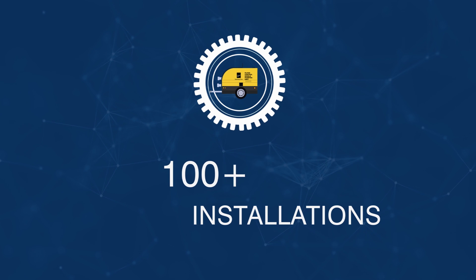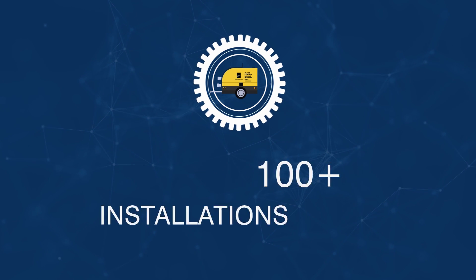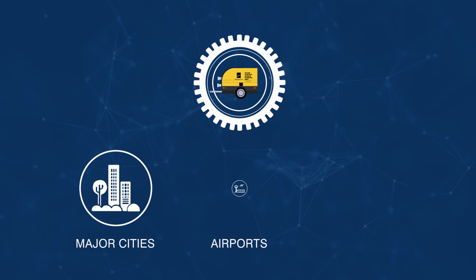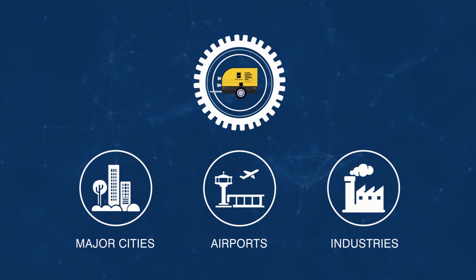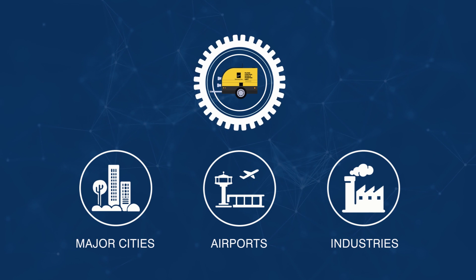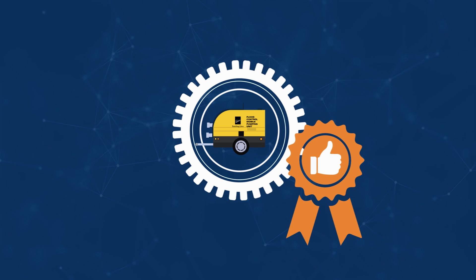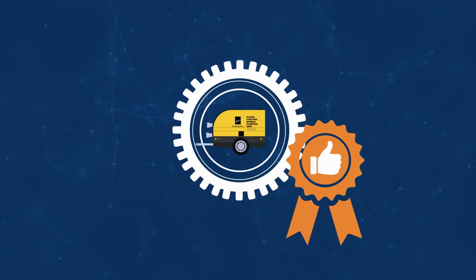With 100-plus installations, Kirloskar Brothers Limited's Auto Prime Pump Sets are operational in major cities, airports and industries across the country. Our Auto Prime Pump is the most trusted choice of a majority of major municipal corporations.